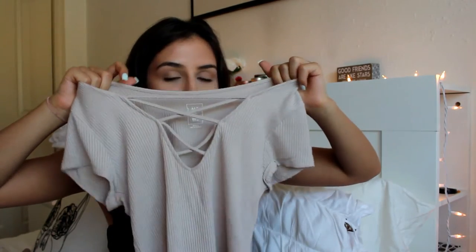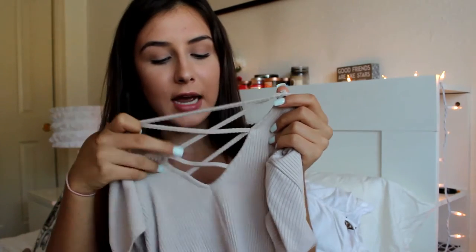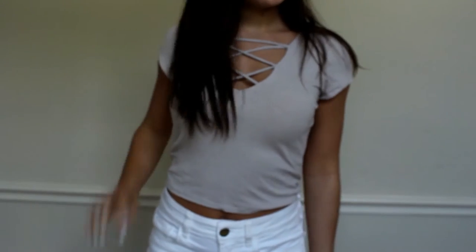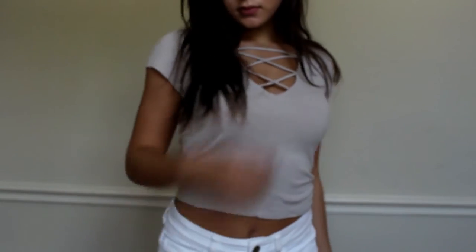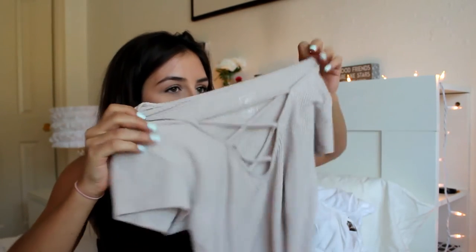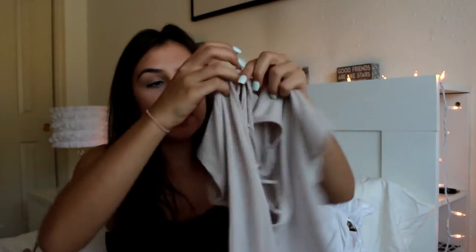This next top is also nude-ish but much lighter — almost pale. It has a little crisscross tie in the front and it's a V-neck. The crisscross thing is like a trend now. It's not really cropped — it goes almost to my hips — and it has little sleeves on it, which is cute. You can also wear it to school without worrying about getting dress-coded, so that's really nice.